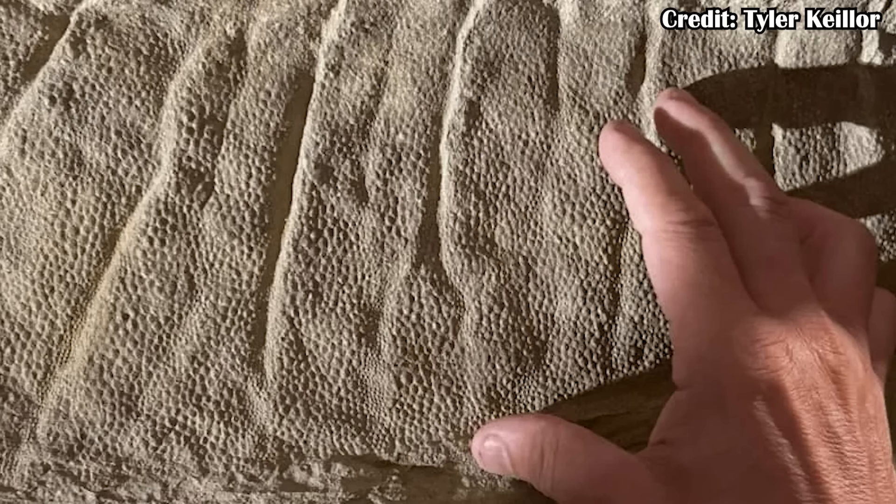The skin is preserved including at very small scales within the scales, some of which were only 3-4mm in width. This is also particularly true at the base of the neck, where it is preserved as a 1/100th inch thin layer of clay created by bacteria which fixed the clay particles in place on the surface of the skin, being able to preserve such fine details.